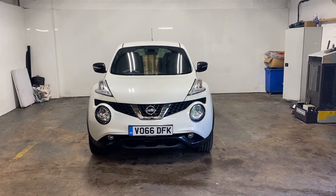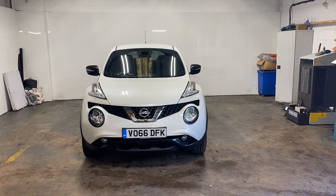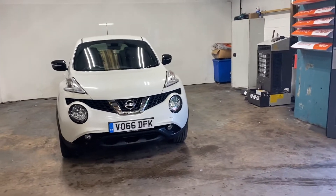Hi folks, Stephen Lindsay here from East Colbride Used Car Centre. Just going to do my usual walk-round video appraisal of this Nissan Duke.